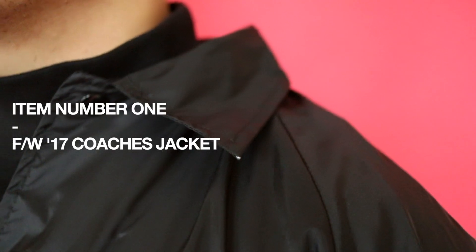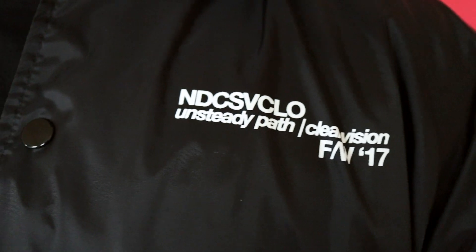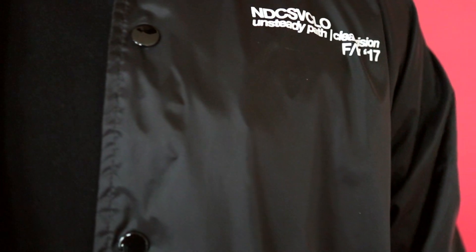For the holiday collection there are a total of three pieces, so I'm going to start with the most expensive and work my way down to the most affordable. Coming in at item number one is this black coach's jacket in a nylon material. On the front left chest it has wording — the brand's name, Indecisive Cloth, our slogan underneath which is 'Unsteady Path, Clear Vision,' and an abbreviation that stands for Fall Winter 2017.